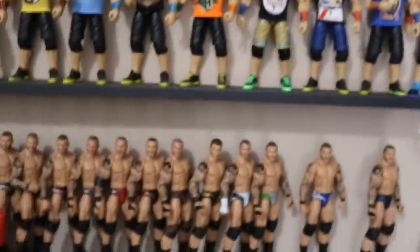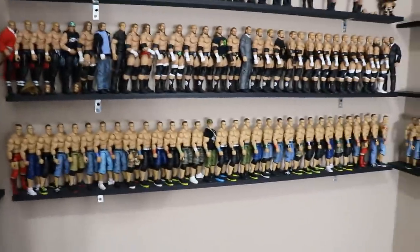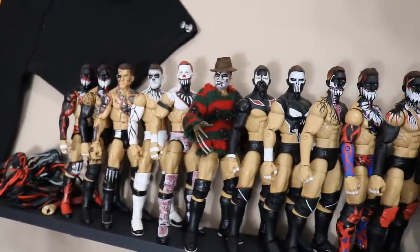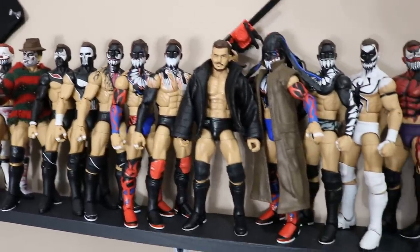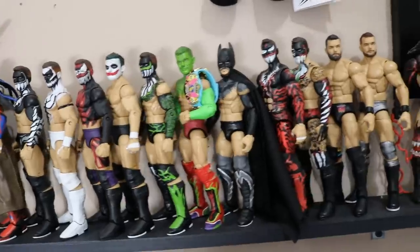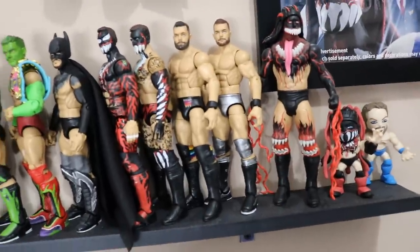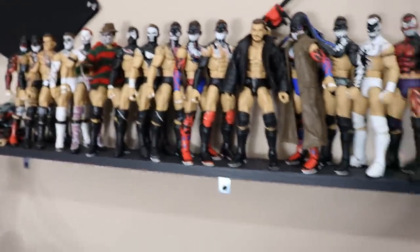We've gone through the entire shelf section. Now we're going across the room to look at Finn Balor. Here are the Finn Balors — I didn't want to get these down, lots of good customs up here, didn't want to chip any paint. We have entrance grades, customs, the Ringside Exclusive Network Spotlight — mostly customs from monthly custom Finn Balors from Instagram. We have a couple of non-demons at the end, including the Extreme Rules Finn Balor I'm working on. That pretty much does it for the figures on the shelves. Now we dive into the massive pile.